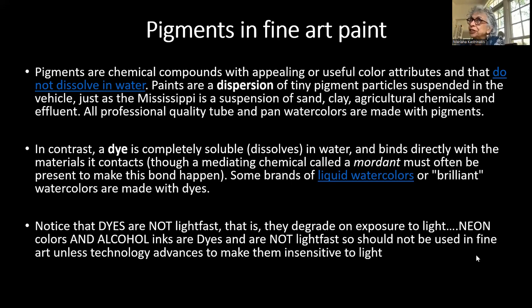Neon colors like opera rose — a Winsor & Newton color — are not lightfast either; the molecular bonds are inherently unstable and they fade in light. Alcohol inks are also not lightfast. Golden's paint newsletter has a thorough article on attempts to stabilize alcohol inks under various varnishes, and it's very difficult to achieve, even for Golden. I would say: use them with extreme caution, or avoid them for finished work.